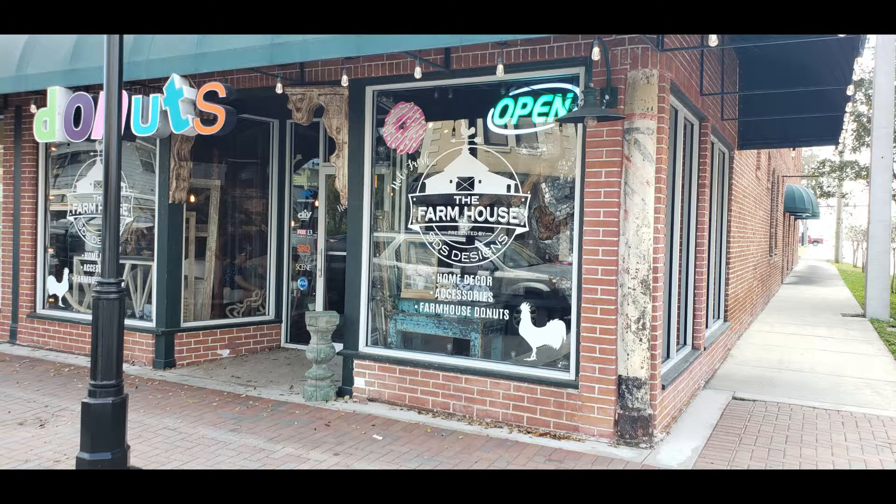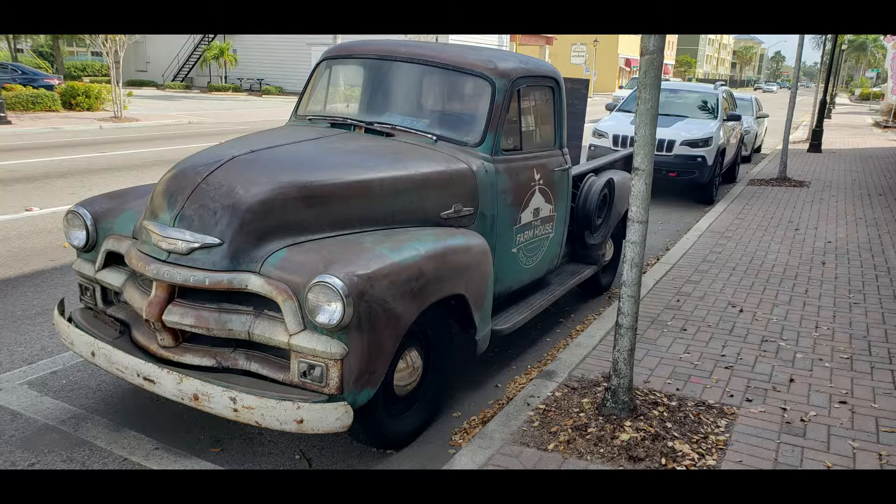Located in Bradenton on State Road 64, it's a new little donut shop just short of town. It's called the Farmhouse. The Farmhouse can be easily spotted by the old truck sitting out front, but this is a very unique donut shop — they make specialty made donuts.